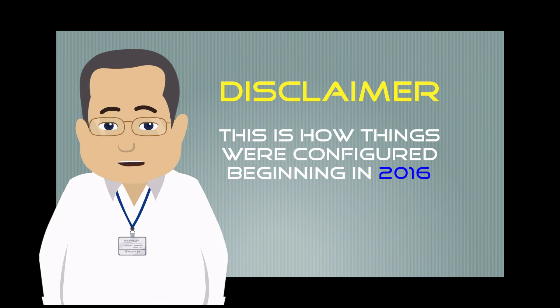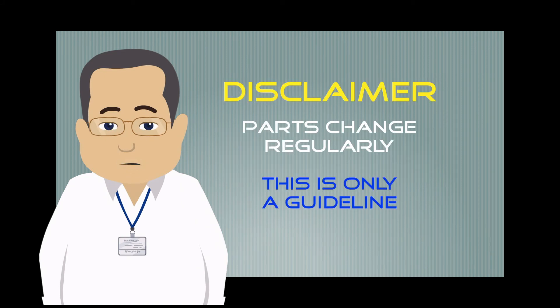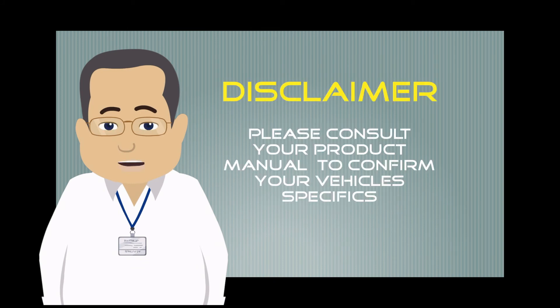Please be aware that this list is how our units were configured beginning in 2016. Parts changes do occur regularly and as such this list should only be used as a guideline. Please consult your product manual to confirm your vehicle specifics.